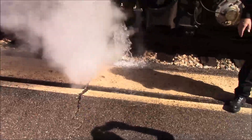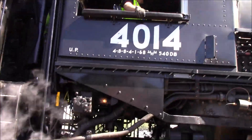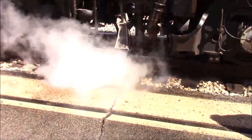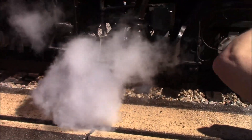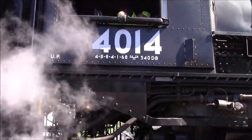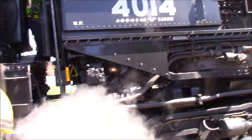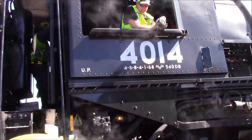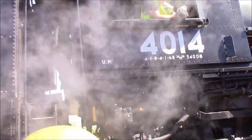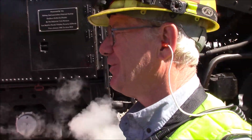Well, here it is, the 4014, blowing steam and dropping a load of water here. The first few seconds, it takes a little bit of time to build up enough pressure to get in the boiler. So before it's got enough pressure, it has to go somewhere, so it dumps out of the ground.